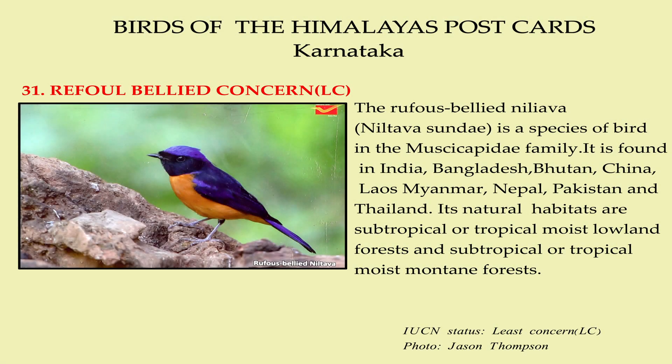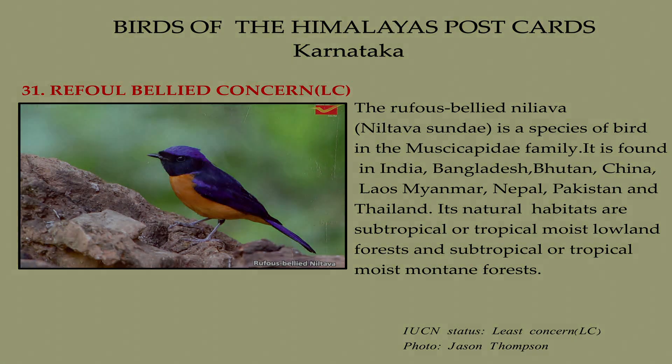The rufous-bellied niltava is a species of bird in the Muscicapidae family. It is found in India, Bangladesh, Bhutan, China, Laos, Myanmar, Nepal, Pakistan, and Thailand. Its natural habitats are subtropical or tropical moist lowland forest and subtropical or tropical moist mountain forest.